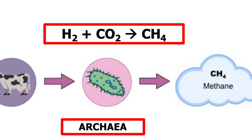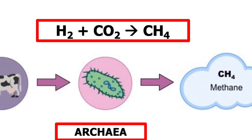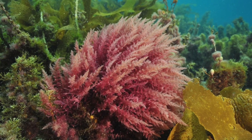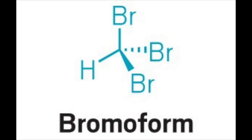There is extensive research aimed at reducing the amount of methane burped out by cattle. Adding seaweed to the feed has met with some success, and research has revealed that bromoform present in seaweed interferes with an enzyme that archaea use to produce methane.